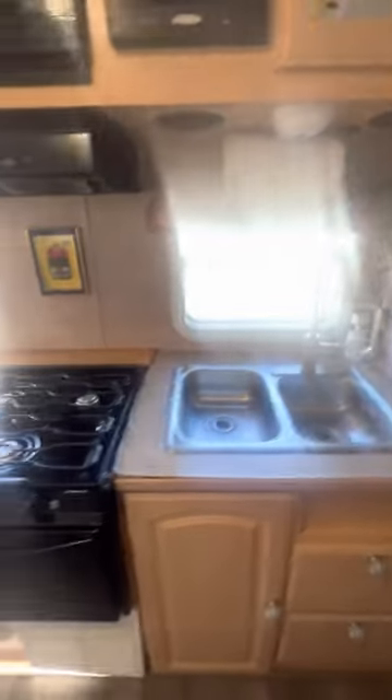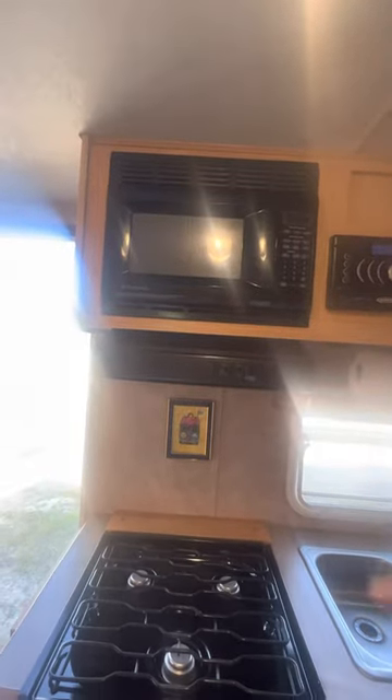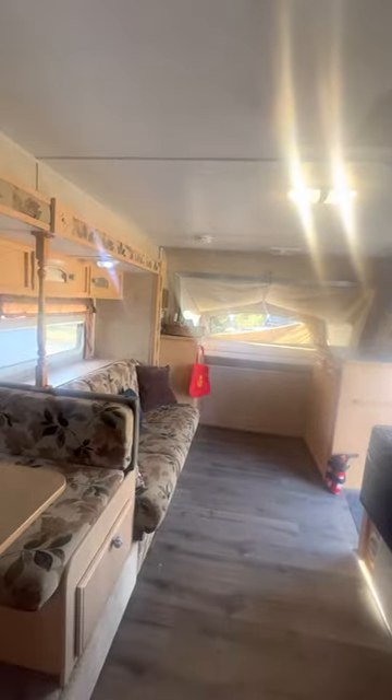We have a sink, a stove top, an oven, and a microwave — though you can only use the microwave if you're renting a generator or have access to electric power. We also have a radio and an air conditioner, which also requires a generator.